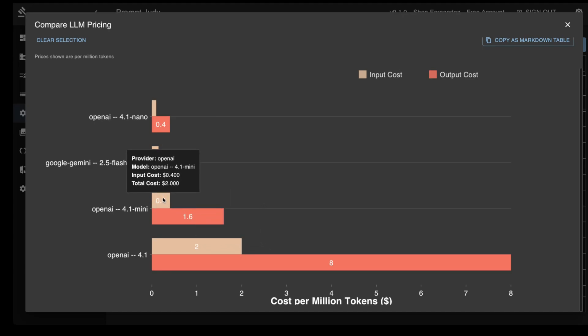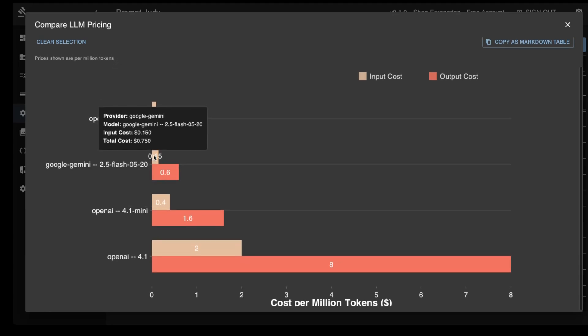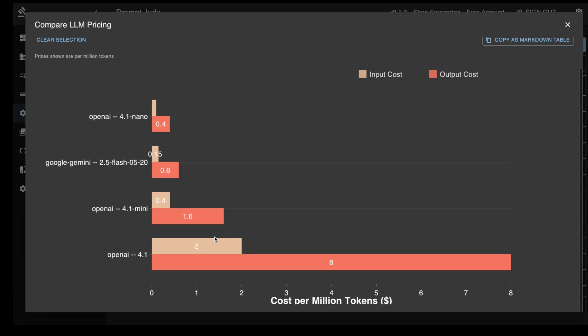The pricing for Gemini 2.5 Flash sits between OpenAI's 4.1 Mini and 4.1 Nano, and is significantly less than the full 4.1. And as I'm about to show you, it actually performs at or better than the full 4.1 model.